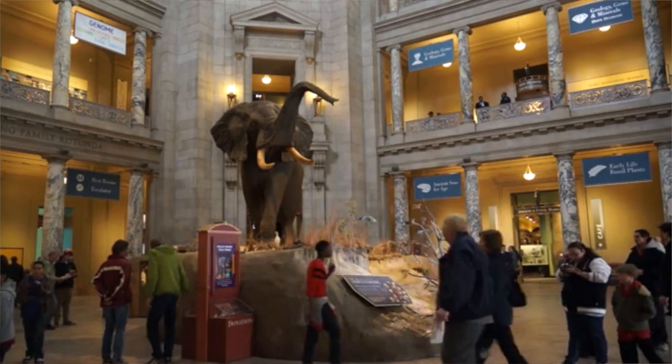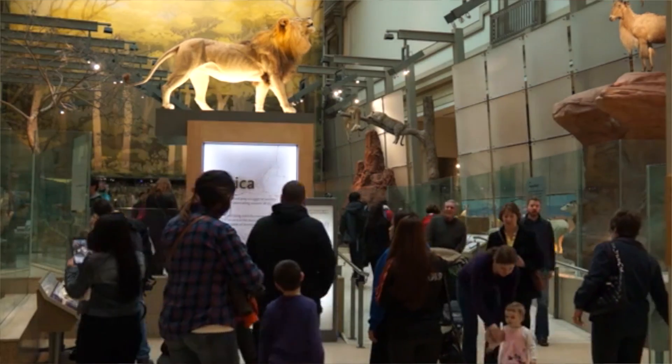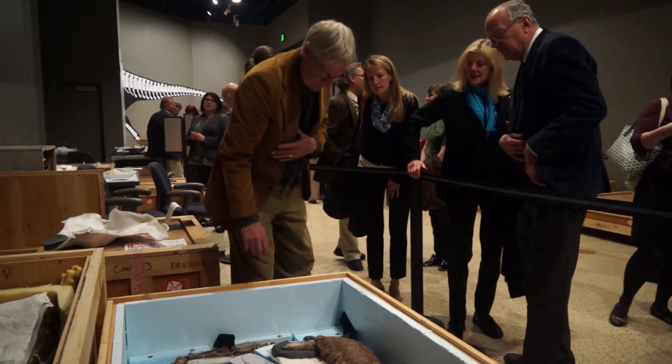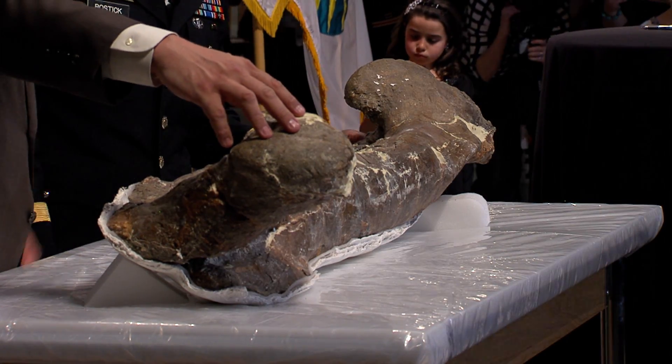At the National Museum of Natural History, we see over 7 million visitors a year. This 50-year loan means that more than 350 million people have an opportunity to see this Tyrannosaurus Rex on display on the Mall in Washington, D.C. As the director of the museum, I now feel complete — no museum is complete without a good T-Rex.